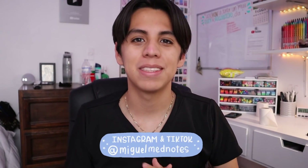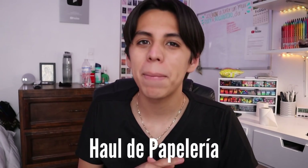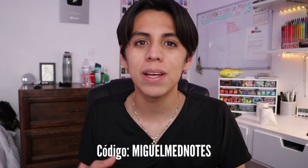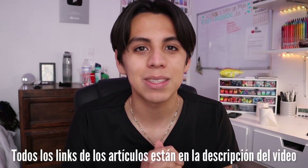How are you? My name is Miguel from Miguel Mendoza and welcome to my channel. Today I have a video that I have brought before and it's a haul of paper. Today we are collaborating with Stationery Pal. I have brought several hauls from them and I love this paper because I find everything at a very good price. So here I am going to leave a discount code that gives you 10% off the price.